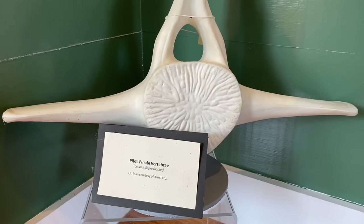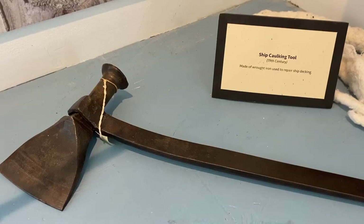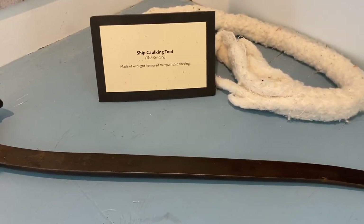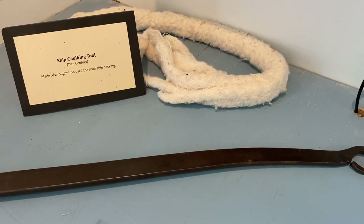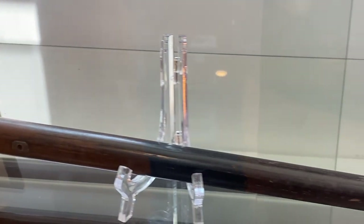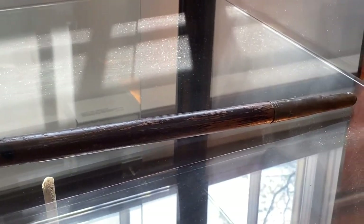Here we see a ceramic cutout of a pilot whale vertebrae. And this is a wrought iron ship caulking tool — this would be used to fix the deck of the ship by hammering rope in between the cracks. Here we see a whale ivory-handled walking cane. They would use the bone from the whale to make this craft piece. So it provided many resources. The whale was a very important and vital part of their survival here on Cape Cod.